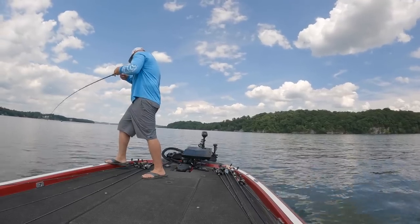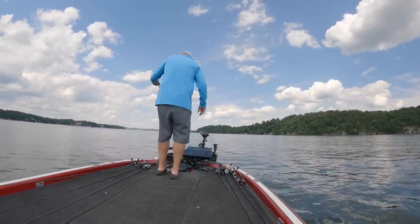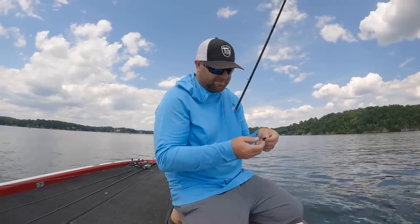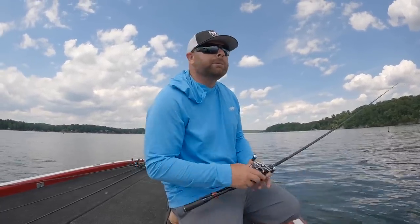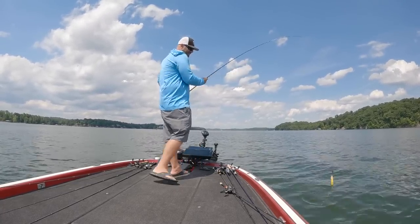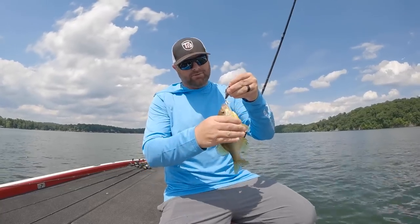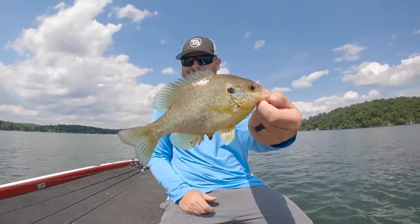Saw those fish out there and threw to them — it was like a 15-pound drum that just owned me. Hopefully there's some bass mixed in there. So there is a little bit of current. Came out to one of these ledges, just looking for bait, looking for active fish on the side imaging, down imaging, and forward-facing sonar. It is just one of those days — I've caught whites, caught a drum, caught a big old bluegill, a little bass. It's just one of those days.